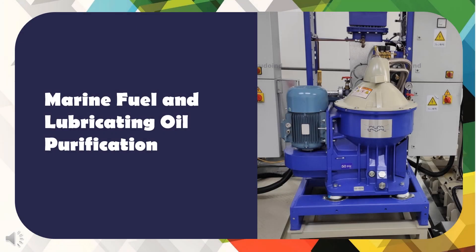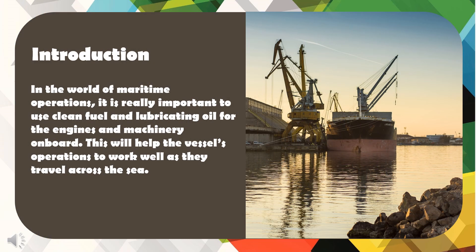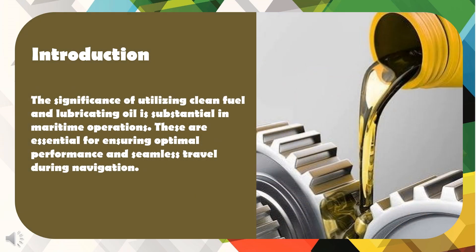Marine Fuel and Lubricating Oil Purification. In the world of maritime operations, it is really important to use clean fuel and lubricating oil for the engines and machinery on board. This will help the vessel's operations to work well as they travel across the sea. The significance of utilizing clean fuel and lubricating oil is substantial in maritime operations, as these are essential for ensuring optimal performance and seamless travel during navigation.